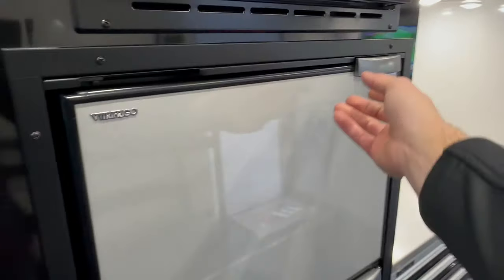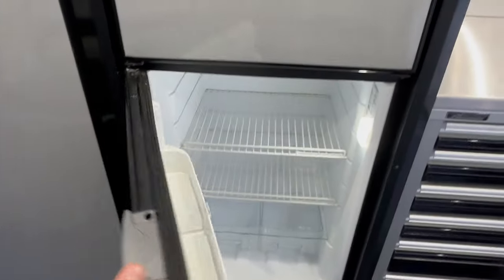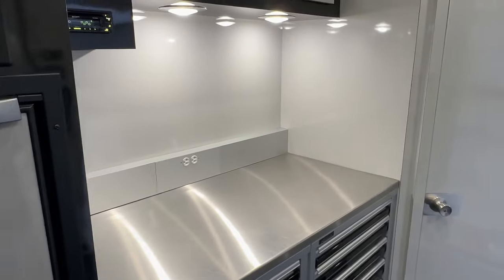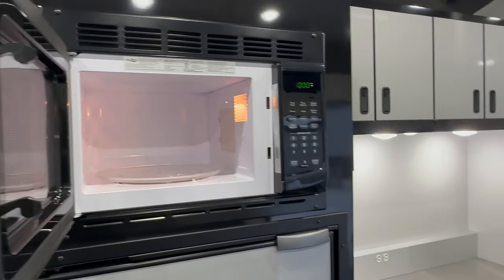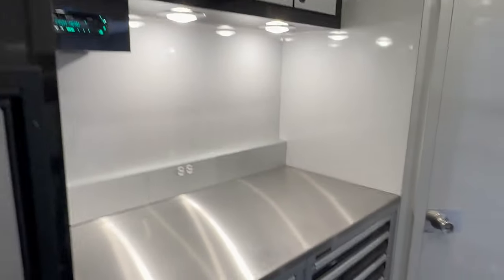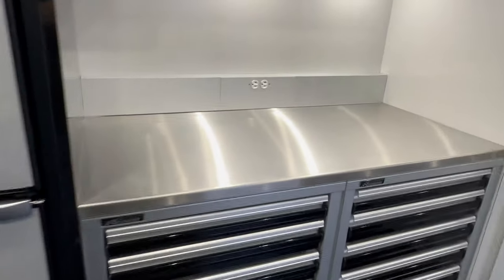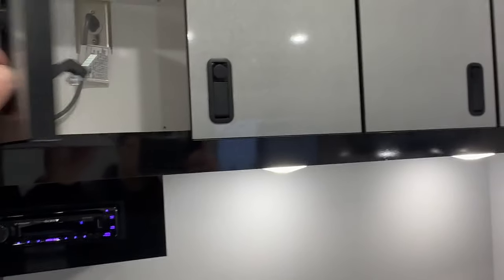Fridge — freezer on top, fridge on the bottom. Looks brand new; I don't think they used this thing but a couple of times. Paid $140,000 in 2021 — that's probably $150,000 to $160,000 in 2023 or 2024. C-Tech toolbox, double bank, little workstation, Sony stereo with Bluetooth. More cabinets above.